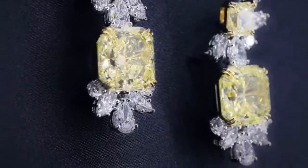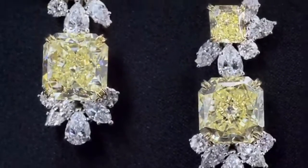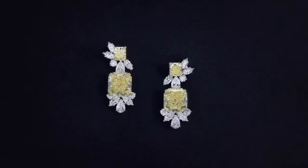The last piece in this yellow diamond collection is a pair of yellow diamond drop earrings with diamond cluster accents, set in 18k yellow gold and platinum.